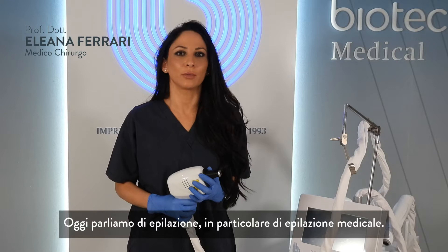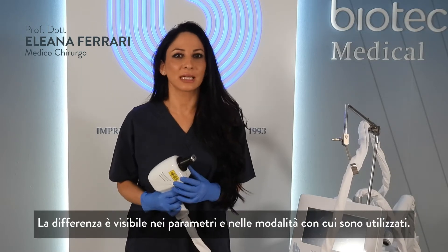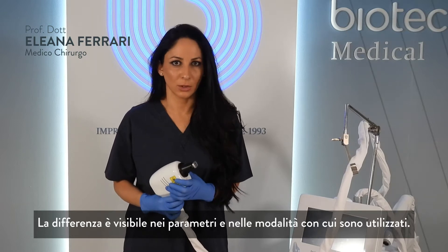Today we're going to talk about hair removal, and in particular medical hair removal. The difference stands in the parameters and the way it was used.